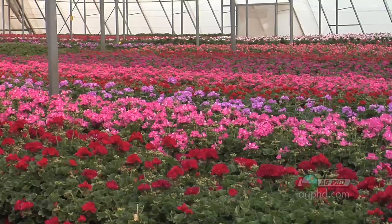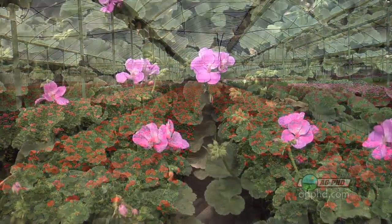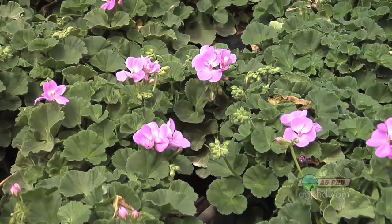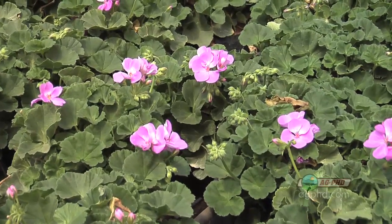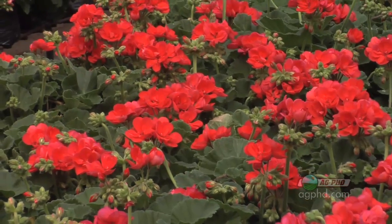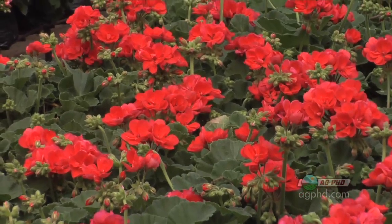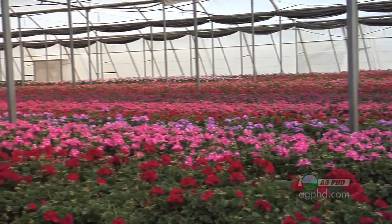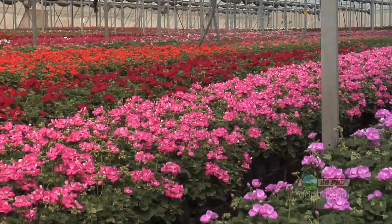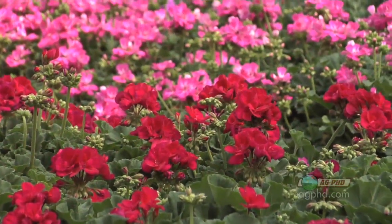There was one producer raising flowers who had just fantastic flowers. They were all the same size, all had about the same amount of blooms, and the root growth was fantastic — they literally filled the pots with roots. We asked how he did it, and he said that's easy: he uses plant growth regulators to stimulate root growth, to limit the height of the plant and get it to bush out more, and to stimulate flowering. There are many different uses, and in a high-dollar crop like flowers, you can afford to try a lot of those things.